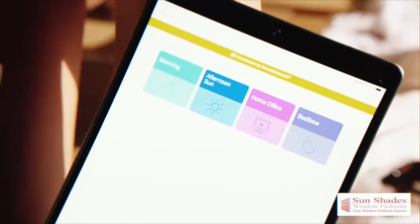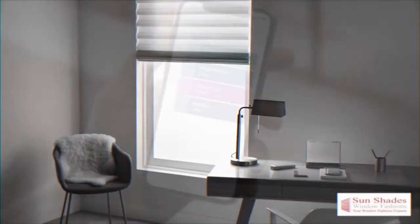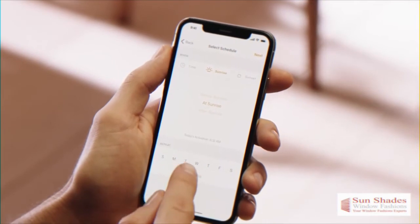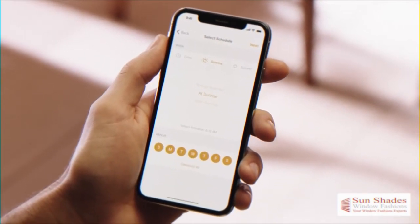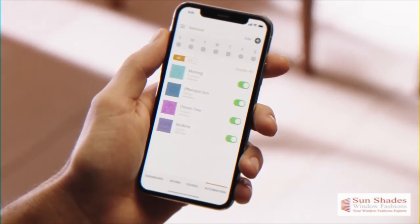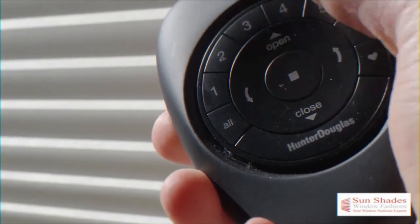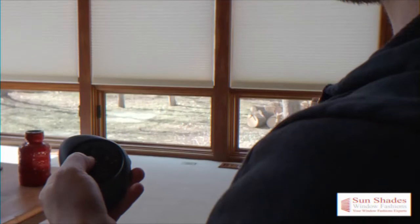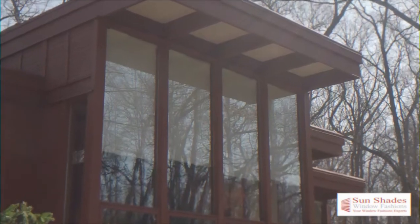Third and last is our Motorized Automated Power Blinds. With a push of a button, your blinds will adjust themselves to the position that you choose. Schedule custom scenes, such as sunset or sunrise. Control your blinds from anywhere, and you can also adjust your shades with your voice. They can be rechargeable battery operated or hardwired. Live effortlessly with your motorized automated blinds.